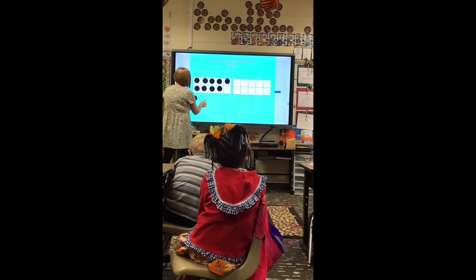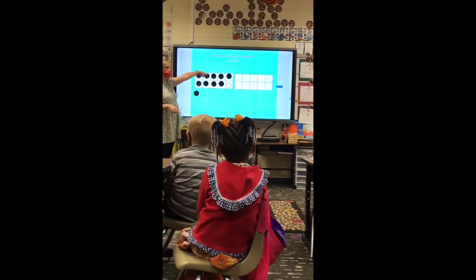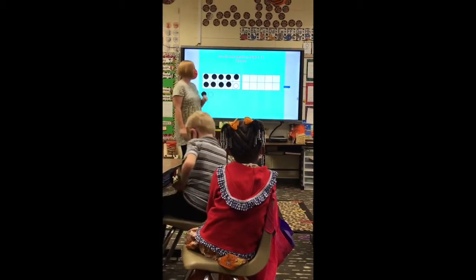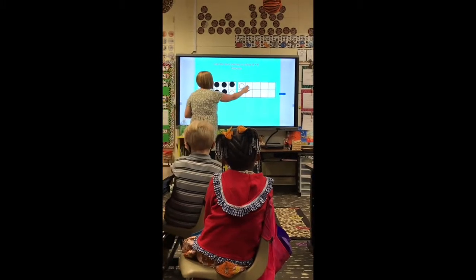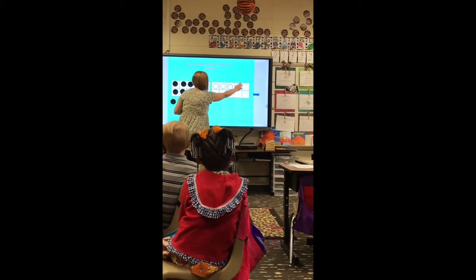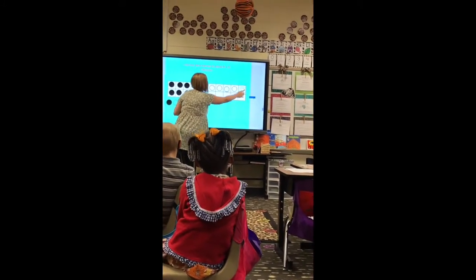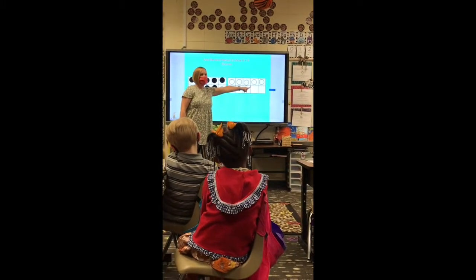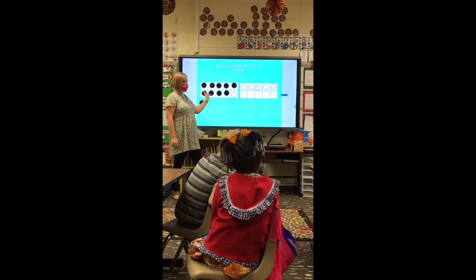So watch. I'm going to do one of these right here. That makes a group of what? Ten. But I still have how many more? Five. So one, two, three, four, five — I need one more, and that makes one, two, three, four, five, six. So now I have a group of ten and how many? Five. Do I have six over here? No, because remember this one went to the nine to make ten. So over here I don't have six anymore, I have five.